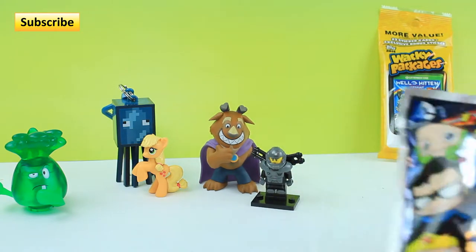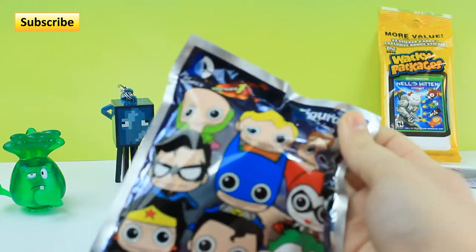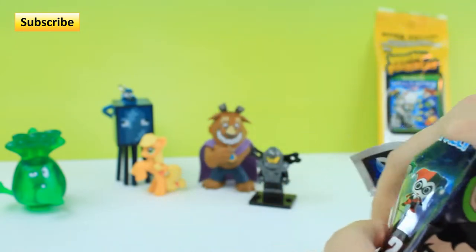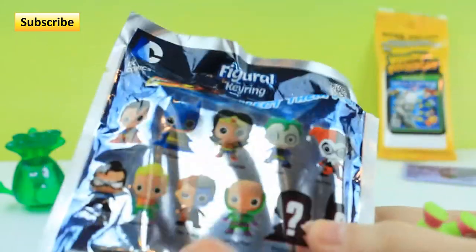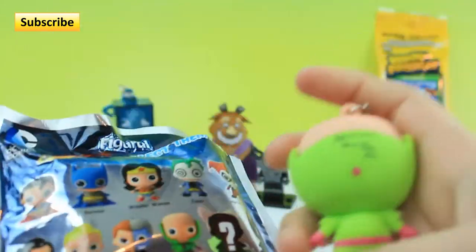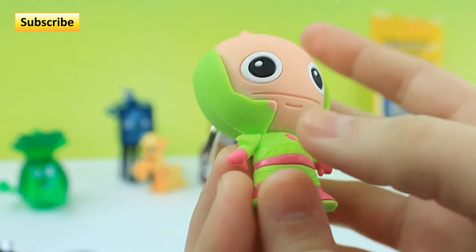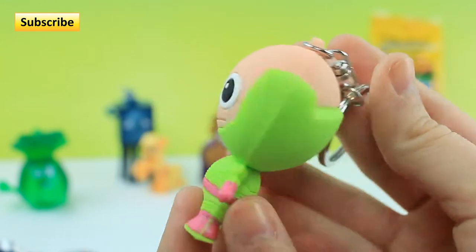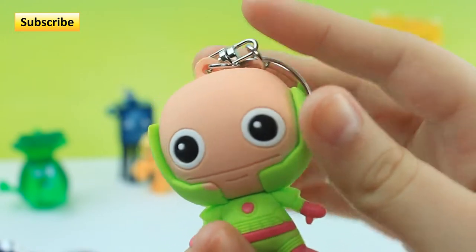Next I'm gonna be doing the DC Comics Figural Keyring Series 1. I got these at Walmart. Last one we got was the Joker. And it looks like we got Lex Luthor! He's very bright and colorful. Some of his skin color kind of bled into his shirt, but that's okay. He's still pretty cool.